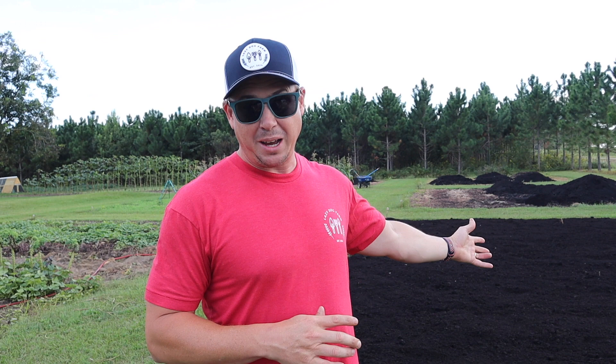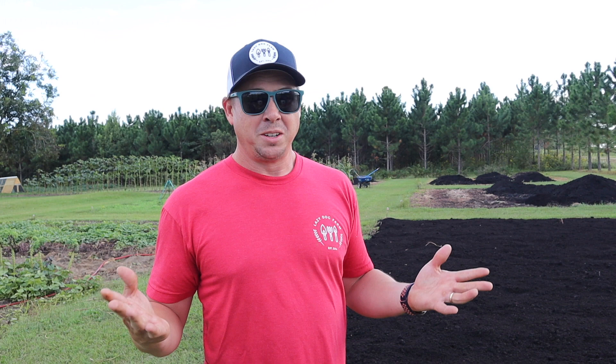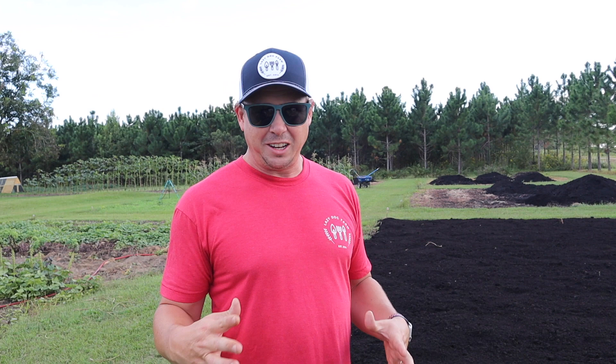What's up Lazy Dog fam? Hope everybody out there is having a wonderful day. It's going to be a wonderful day here on the homestead because we're going to start our fall planting this afternoon. This little plot here behind me we're going to be filling it full of broccoli, cauliflower, cabbage, Brussels sprouts, and who knows what else. Ideally I would like to be early October, first week of October getting this stuff in the ground.